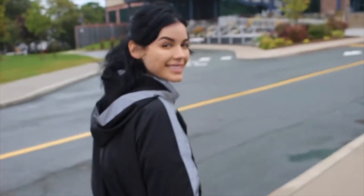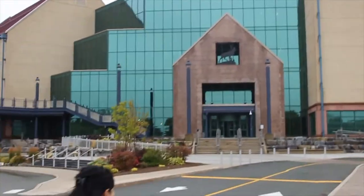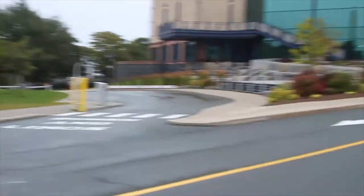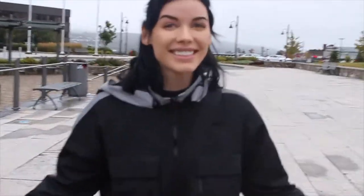It's day 5. Ashla, where are we going today? We are going to The Rooms. Okay, and what are The Rooms? I don't know yet. Do you know what's inside? I don't know either. Yeah, it's an adventure.